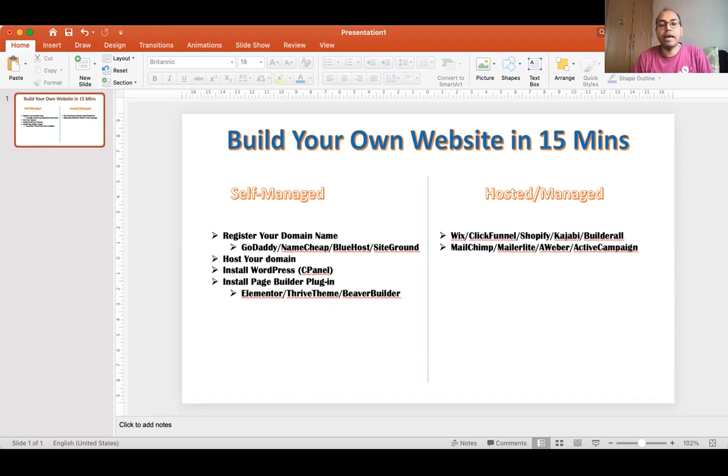For a self-managed or self-hosted website, you first register your domain name. The domain name is basically your website's address — for example, john.com or myonlinestore.com. To register a domain, you go to websites like GoDaddy, Namecheap, Bluehost, or SiteGround. These act as agents that get your domain name registered for you.